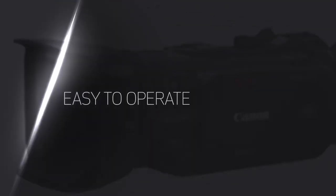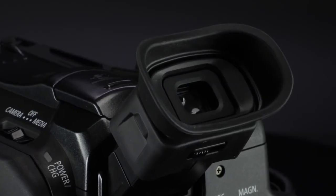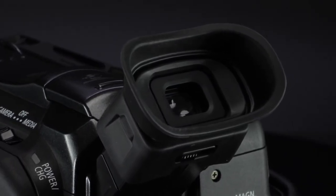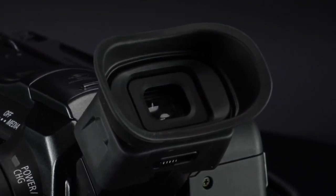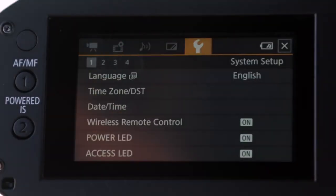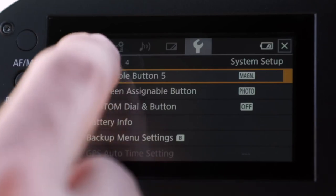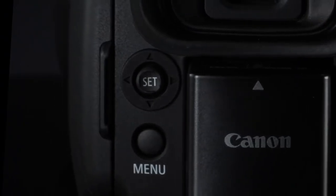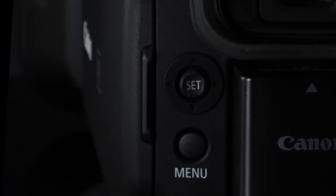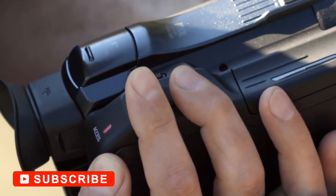Dual-pixel AF delivers superior autofocusing in both speed and accuracy compared to traditional hybrid AF systems. The camera provides excellent subject tracking performance as well, making it particularly strong for filming movement where manually focusing is otherwise challenging. In the end, the HF-G60 is a strong run-and-gun solution that delivers excellent 4K quality in a small compact design, with autofocusing that leads the class at its particular price point.